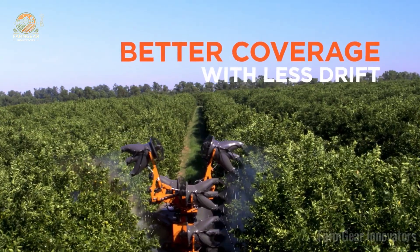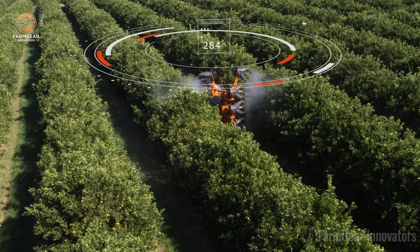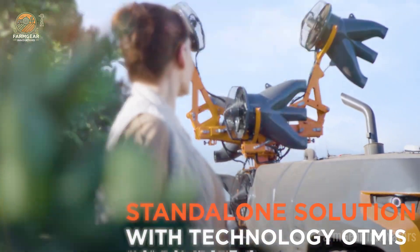Imagine your crops thriving under a shield of care, safe from pests and weeds. After those harvesting wins, we're diving into spraying and crop care, where sustainable farming saves the day. These machines ease your worries and nurture fields with straight-up love. Let's check them out.